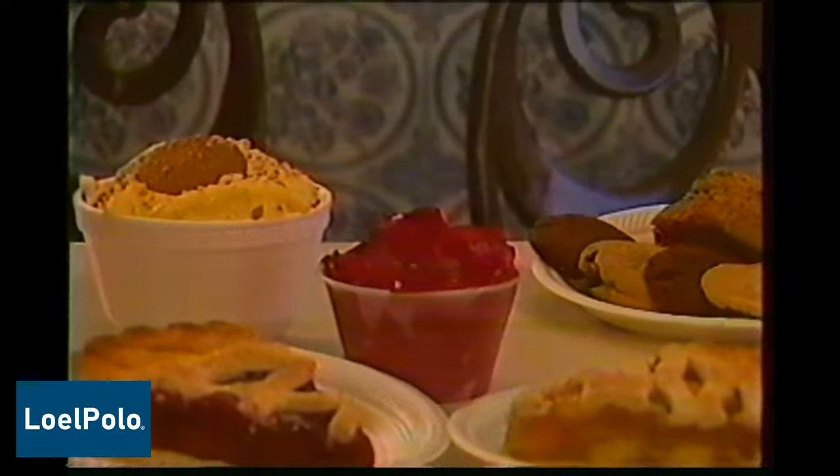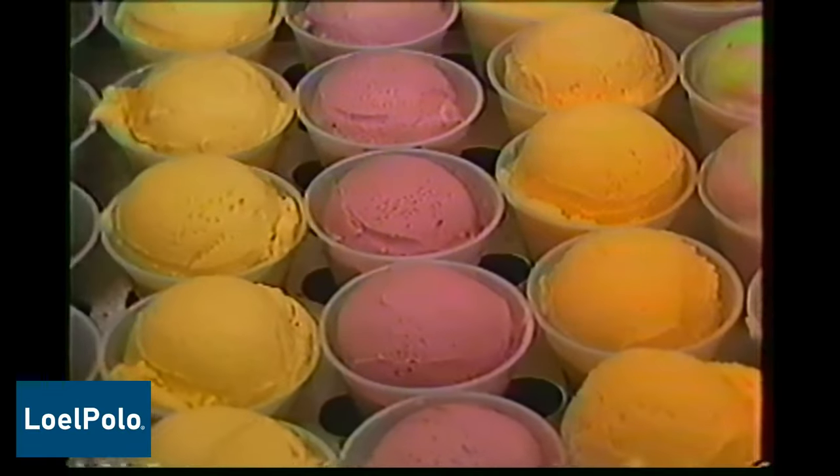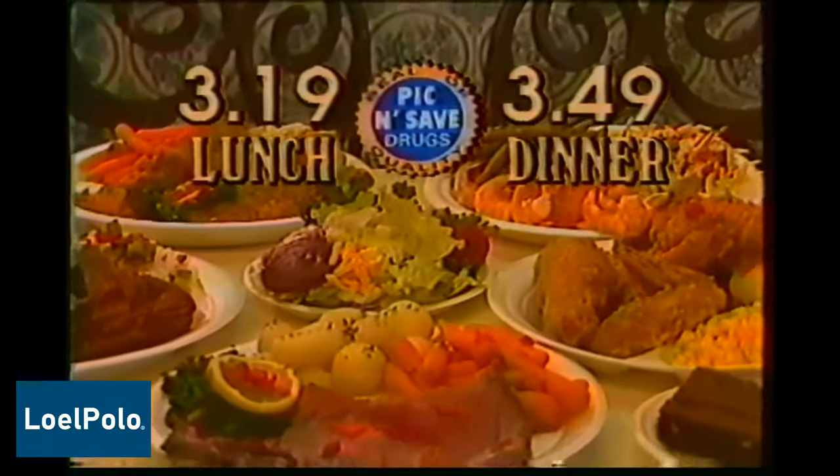Plus, a selection of puddings, cakes, fruit pies, and hand-dipped real ice cream. Imagine all of this for just $3.19 for lunch and $3.49 for dinner.